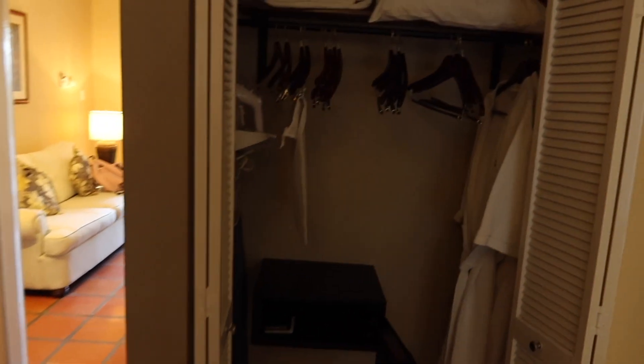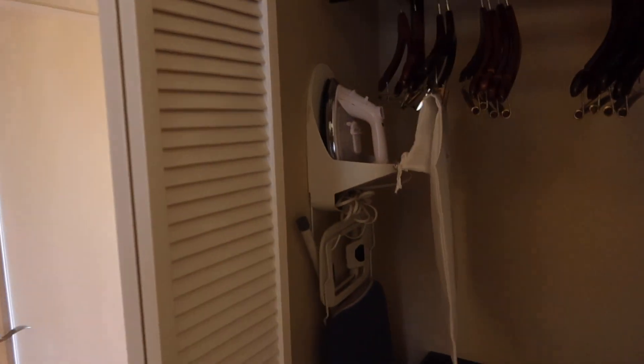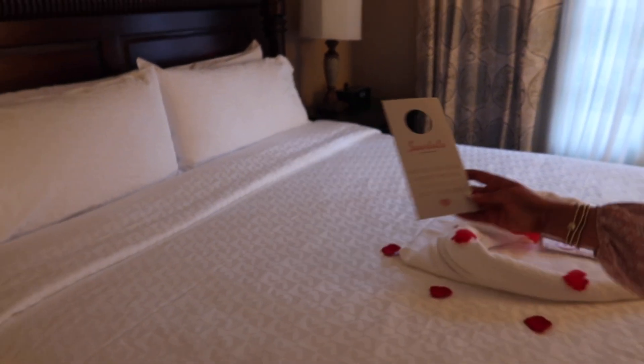As we pan over to where we walked in, here is your closet and you're going to have a nice full-size safe. She said to keep everything in your safe while you are here. There is a laundry bag — there is a fee for laundry, but it's available. Standard iron and ironing board. Side note: we are on our honeymoon, so the do not disturb sign is up.